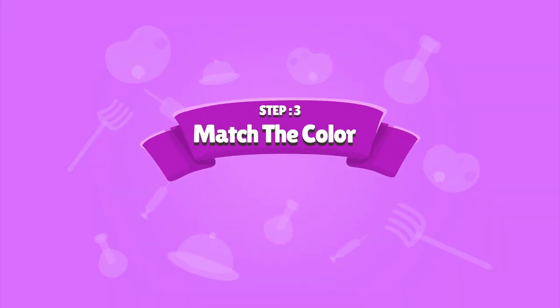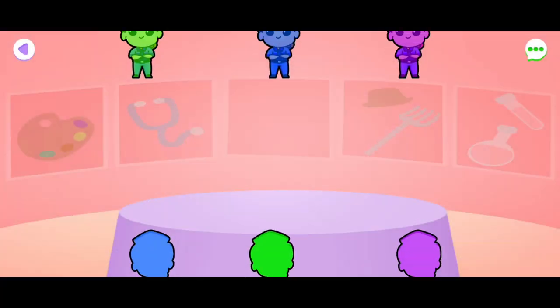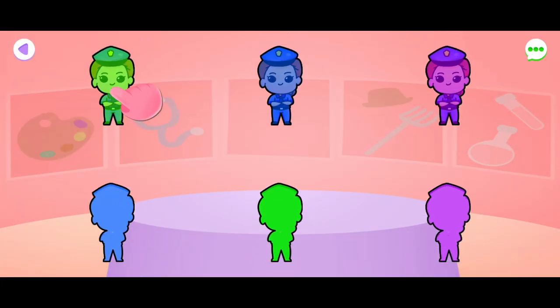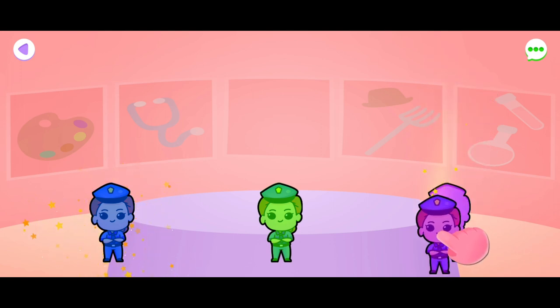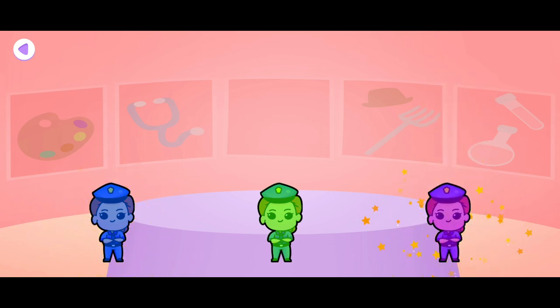Step 3: Match the colors. Match all the colors with pictures. Perfect!